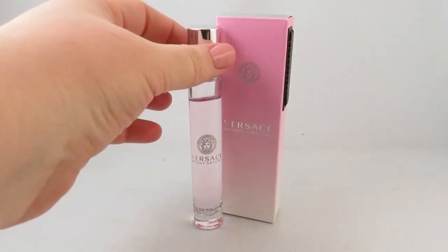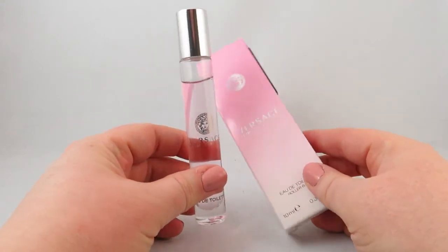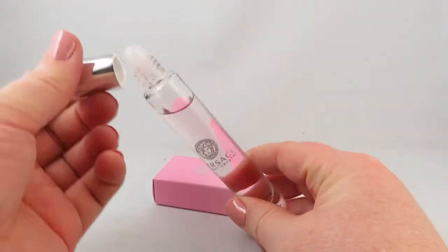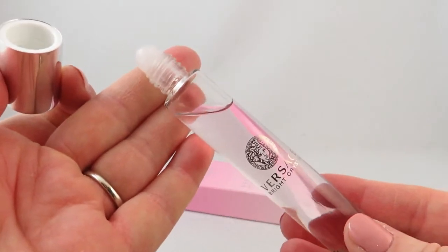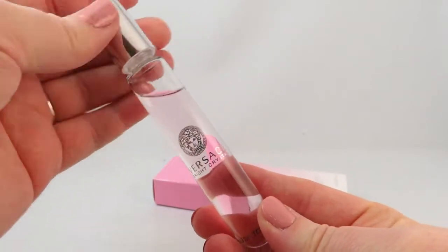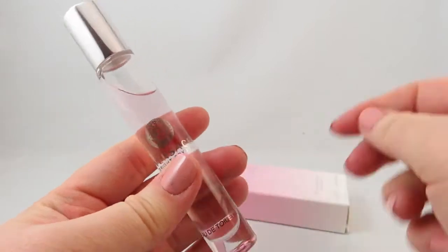I also received a rollerball of Versace Bright Crystal. It's a great scent — very fresh smelling. I personally prefer sprays over rollerballs, but that's just me. I love Versace scents and already have the Dylan Blue. I've never had Bright Crystal, so I'm excited to test this one out.